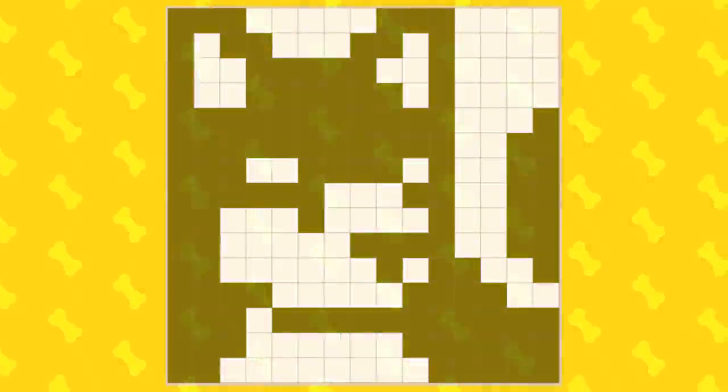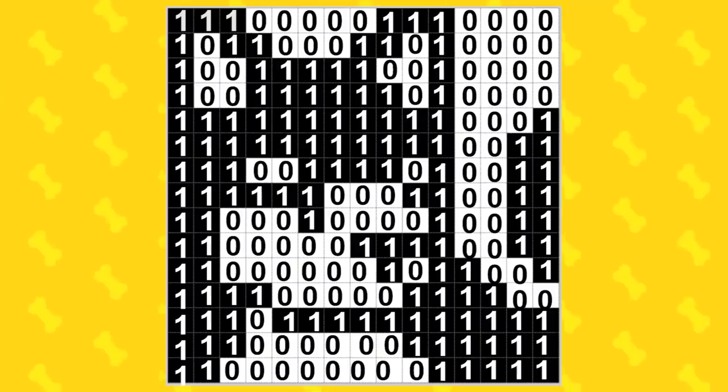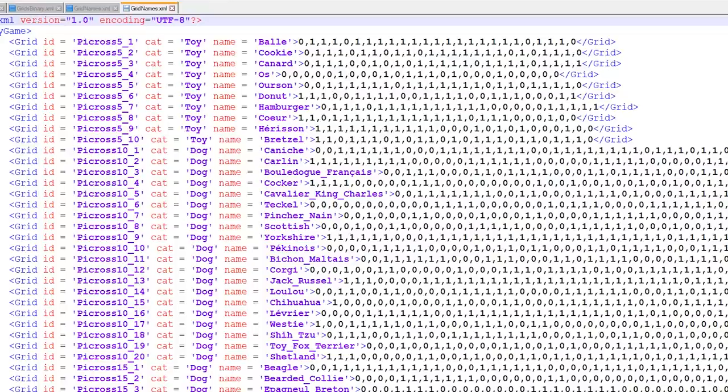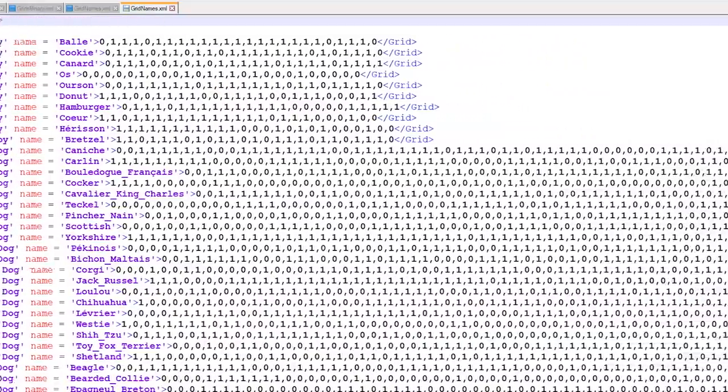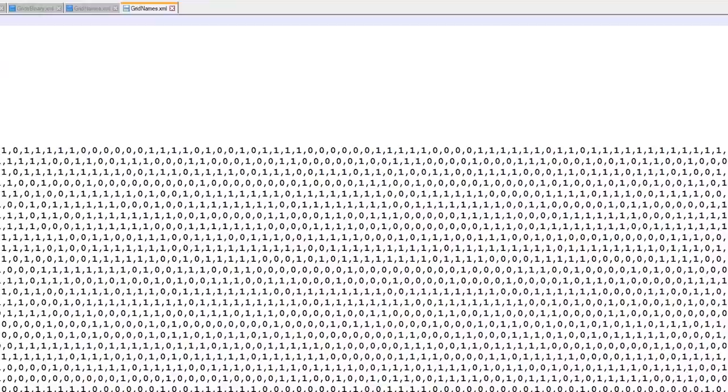But once we've drawn our grids, how do we send that information to Construct 2? A nonogram grid can be summarized as a binary string — a sequence of 1s for cells to shade and 0s for empty cells. We store all our grids in this form in a single XML file. When we need to generate a particular grid, we fetch that character string and transpose it into an array. The manual integration is a little tedious.